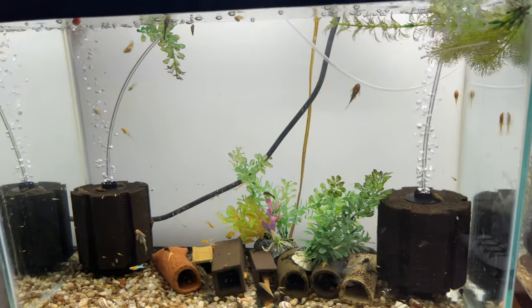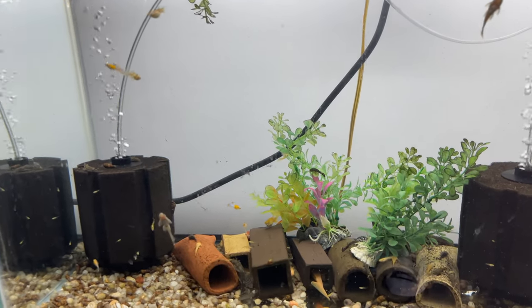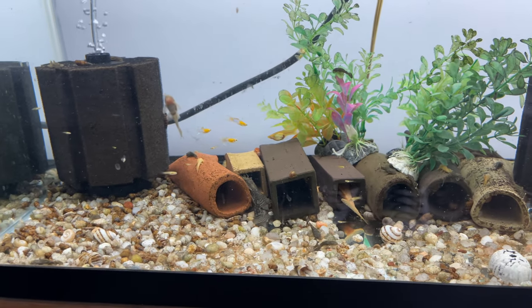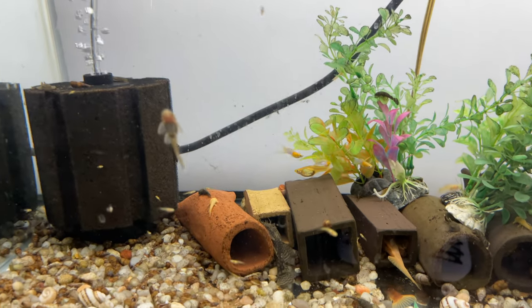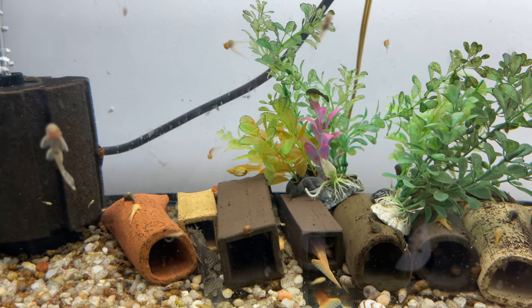Over here he's not selling anything out of this tank. Looks like he got some bristlenose in there breeding, and there's some awesome guppies in here as well. You can see those guppies — beautiful colors on those guys.